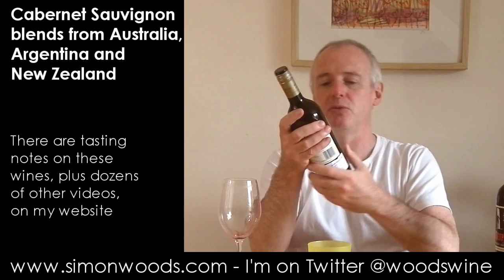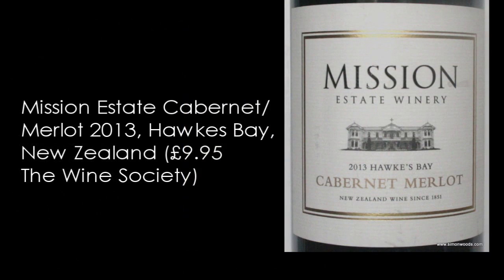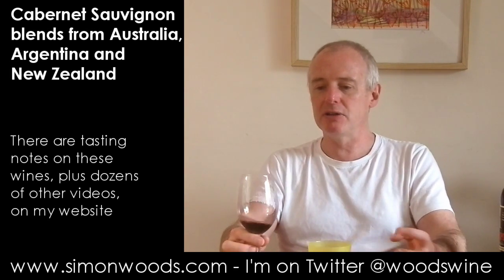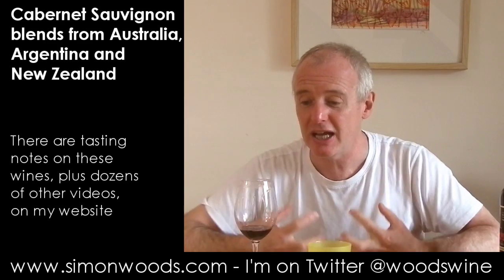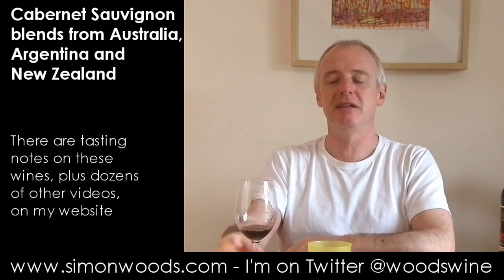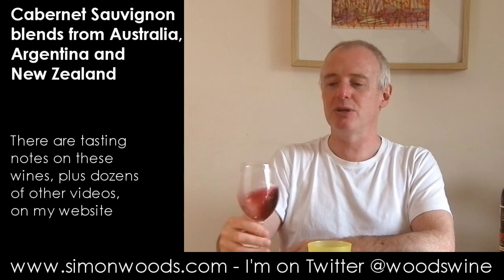So we are in New Zealand with this one. This is Mission Estate Winery in Hawke's Bay, and it's a 2013 Cabernet Merlot. A little bit leafy, a little bit toasty. Darker blackcurrant fruit. If the first one, The Unexpected, was more on the berry side, this veers more towards the blackcurrant. There is something that says maybe it's been handled a little bit too much — it doesn't feel relaxed. It may just be that it needs a few more minutes to relax into its glass.